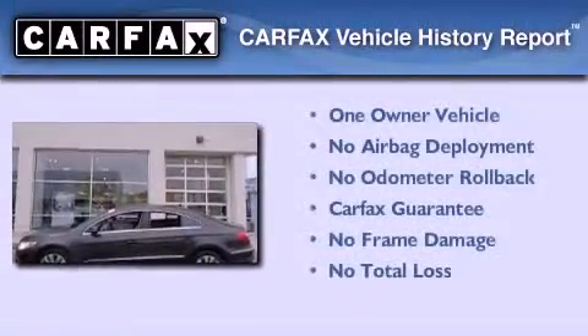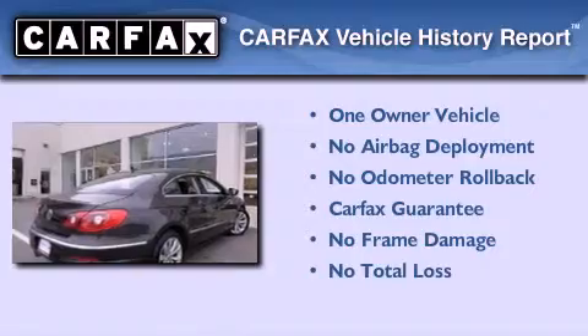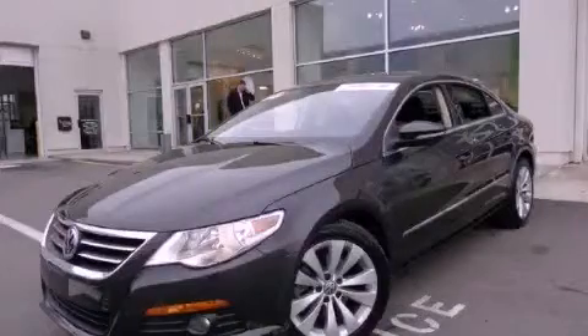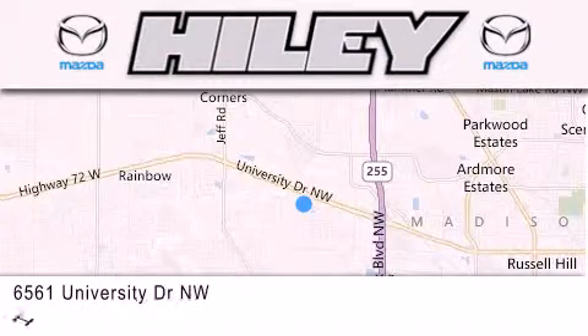This Volkswagen has had only one owner, and it qualifies for the Carfax Buyback Guarantee. Contact us today to schedule your opportunity to see this automobile in person. Highley Huntsville is located at 6561 University Drive Northwest in Huntsville.